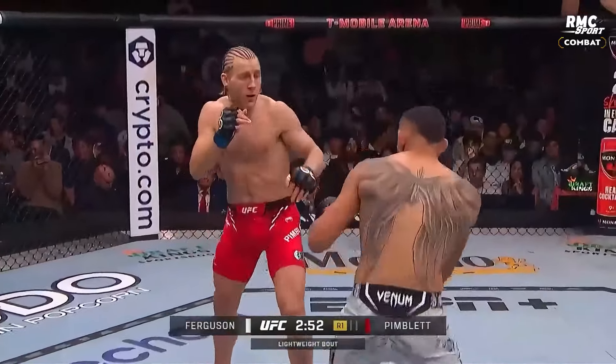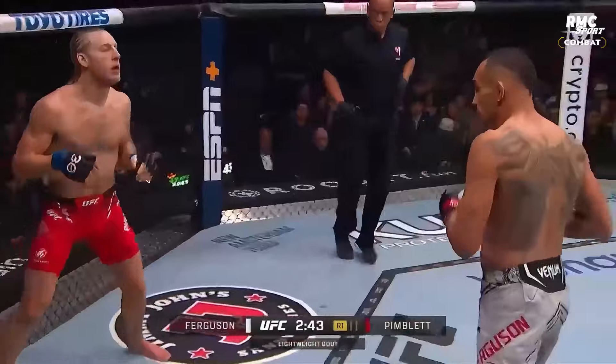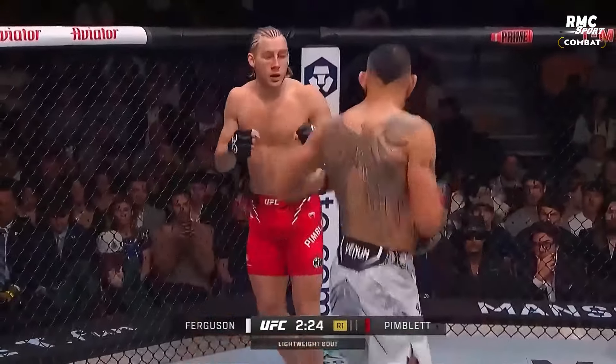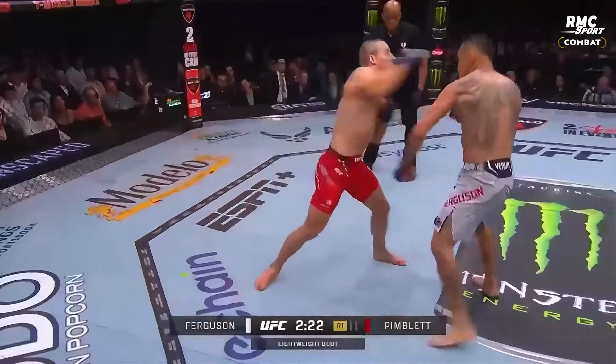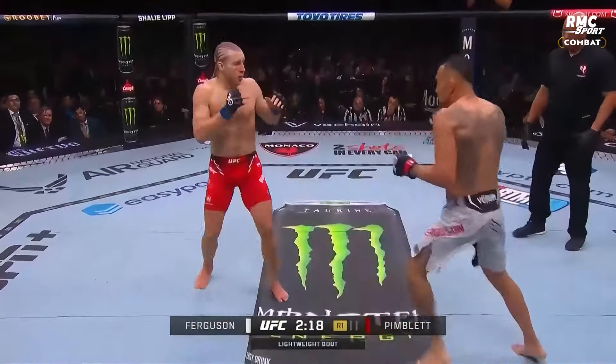Good jab by Tony. The real question with Tony in this camp, though — he's doing all this work with Goggins, he's doing all this conditioning. He's been in the game so long, and a lot of times when you've been in the game that long, you're not going to change. Oh, he got clipped — he clipped him with that left hand.